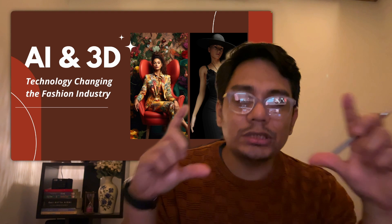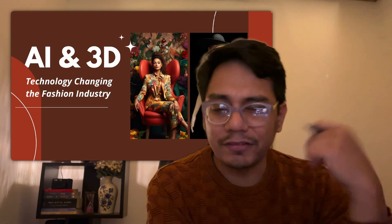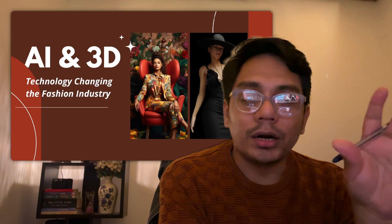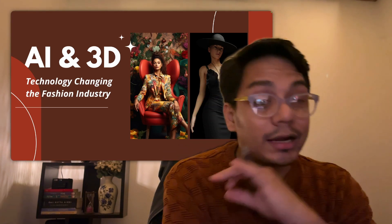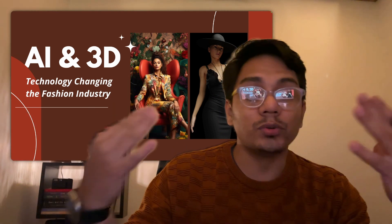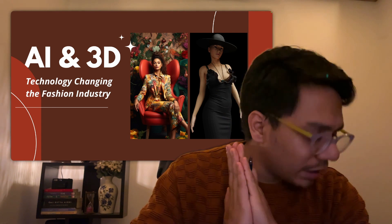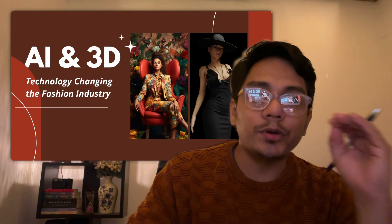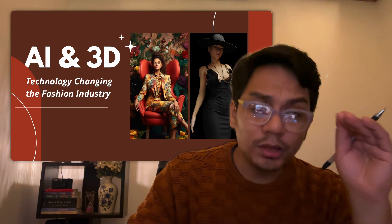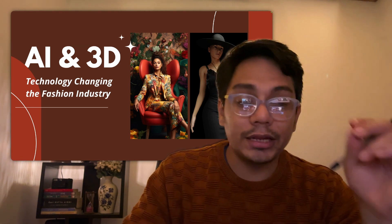By combining these two technologies, the efficiency gain for the fashion industry is enormous. I have a separate video and a full course on how 3D impacts fashion, but understanding how these two things come together is so important. The AI part handles visualization and research; the 3D part handles producibility. I'm working with brands, students, and colleges to get this idea across — these two technologies are super important and you need to execute them.